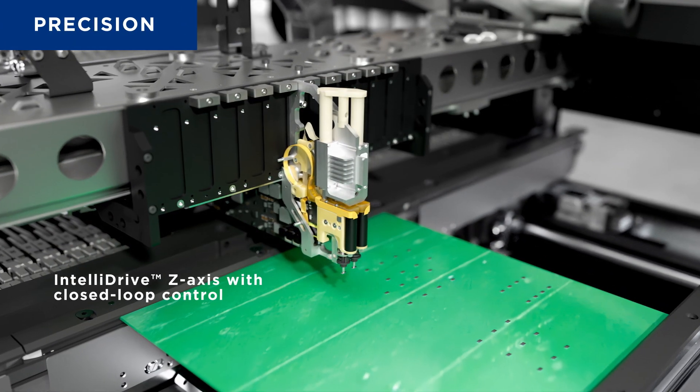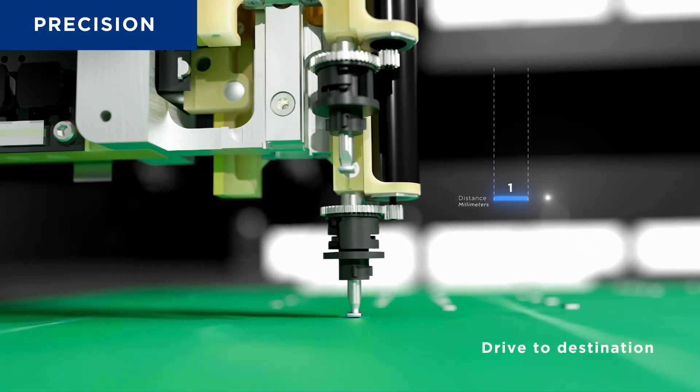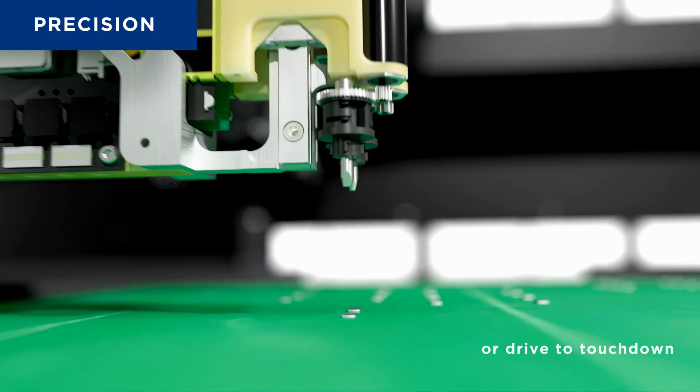Precision begins at the spindle. The IntelliDrive Z-axis leverages closed-loop control and image at placement height to maximize speed, accuracy, and yield.